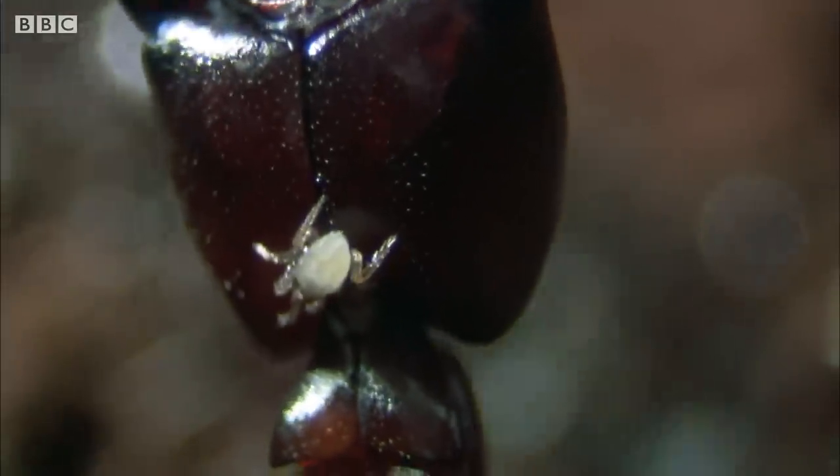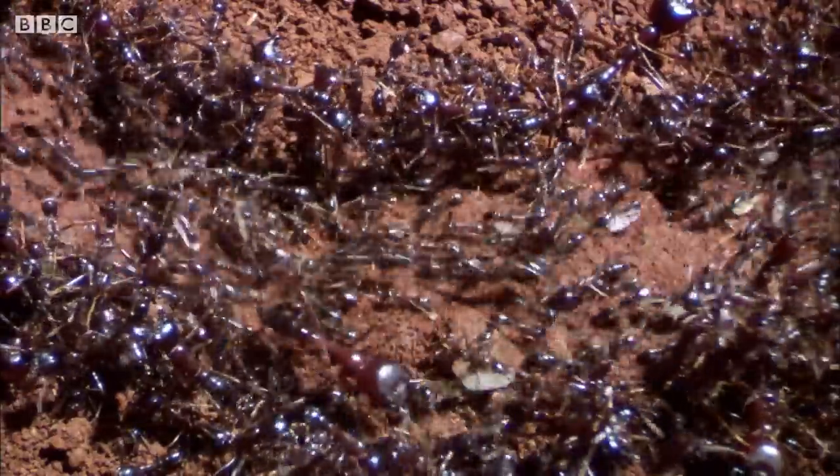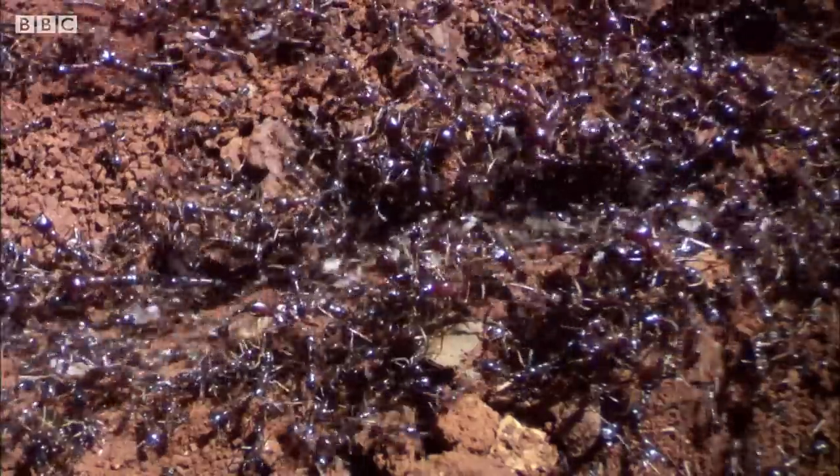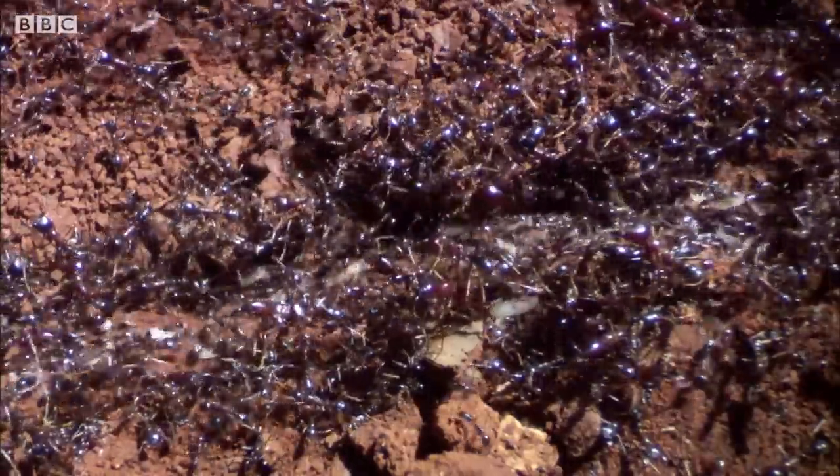Some unwittingly carry infiltrators — even tiny ants a host to even tinier mites. The invading army is building in numbers.